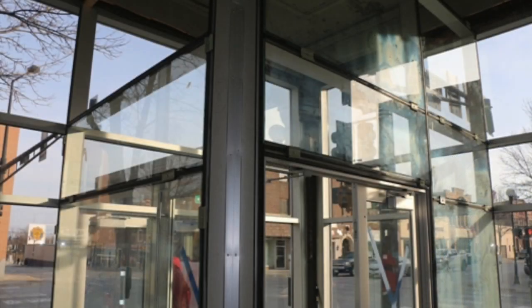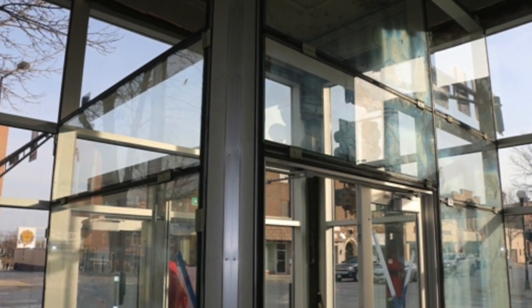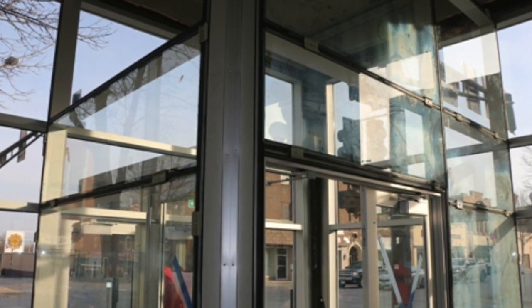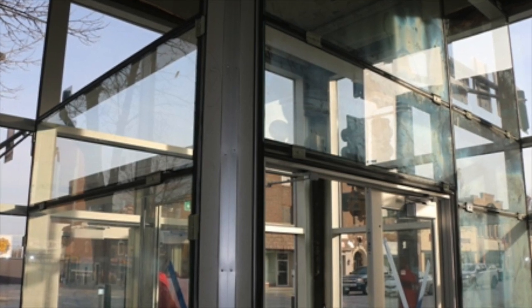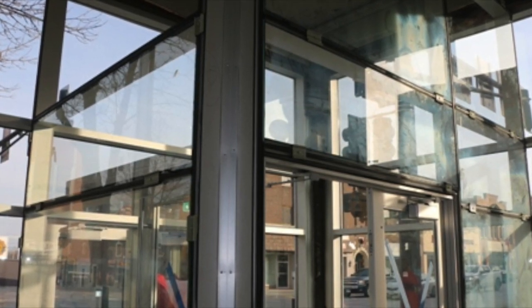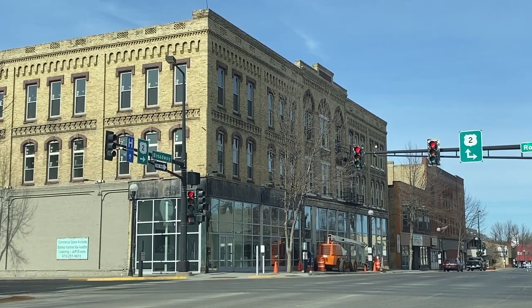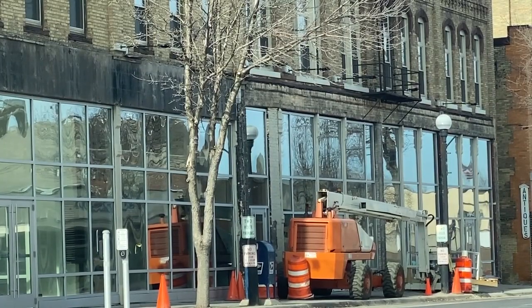The second floor is really coming along, and on the third floor, we're starting to move some people up there to finish things up so it can be ready for drywall. Once the drywall is up, they'll mud and get it painted, said Evers. We'll do the drop ceiling, a little carpet, doors — well, a lot of doors — and get all the trim and stuff in. The easy, fun part — getting to that point has been a long process. We've got a lot to do to get done this spring.